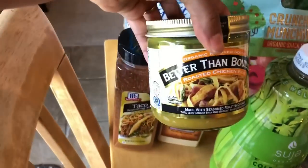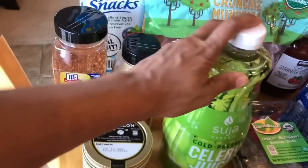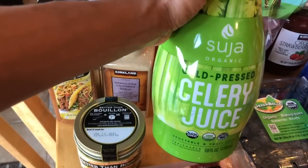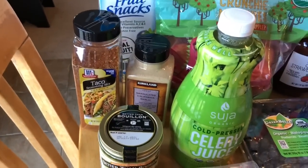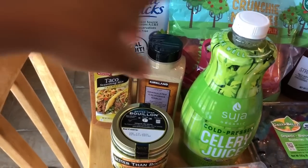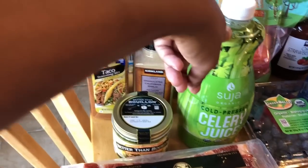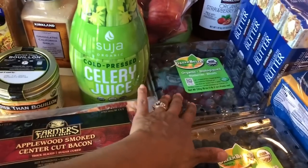I got my Better Than Bouillon — this is my stuff. I got my celery juice. I buy this because I usually drink a glass of celery juice in the morning before breakfast, and I usually wait an hour before eating anything after I drink it. I also got two things of blueberries from Costco.